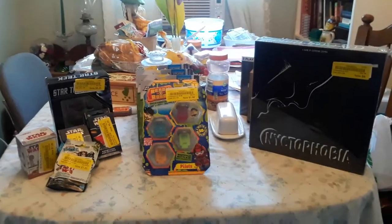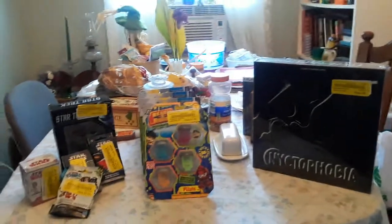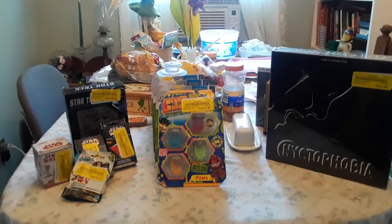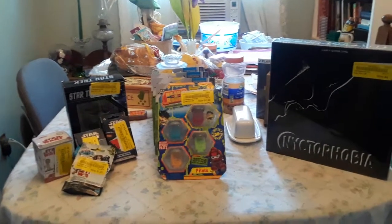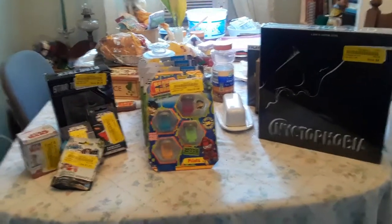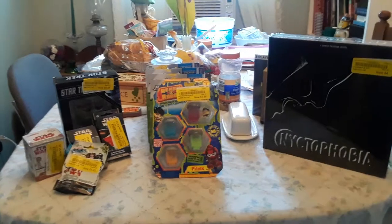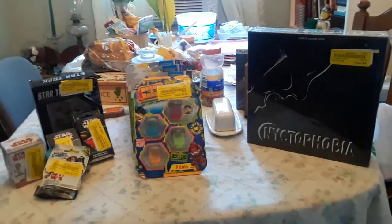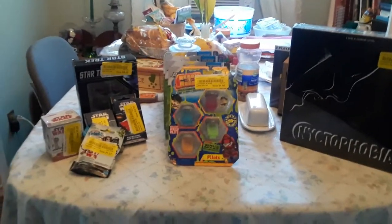Hi everybody, I just got back home from walking to go pay my phone bill. I had to pay my phone bill or else I can't make YouTube videos for you guys, because that's what I use to make my YouTube videos. Anyway, then I went to a thrift store.